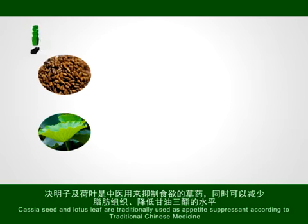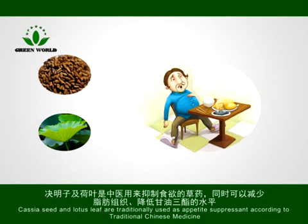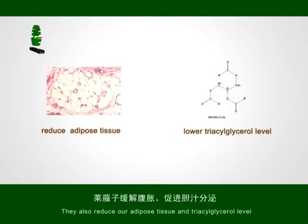Keisha seed and lotus leaf are traditionally used as appetite suppressants according to traditional Chinese medicine. They also reduce adipose tissue and triacylglycerol levels.